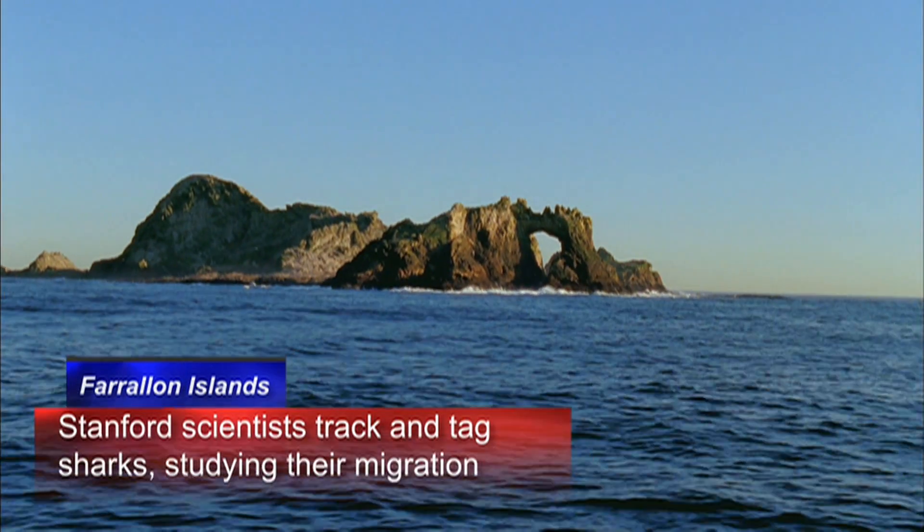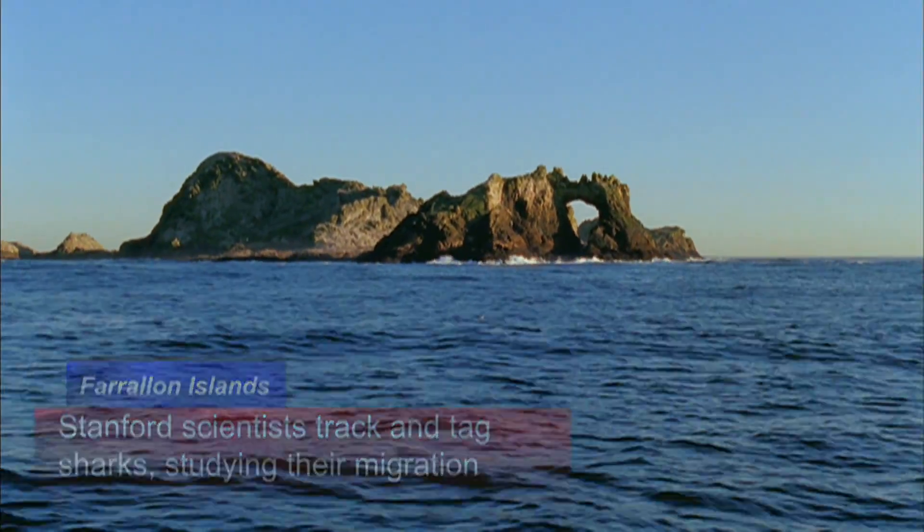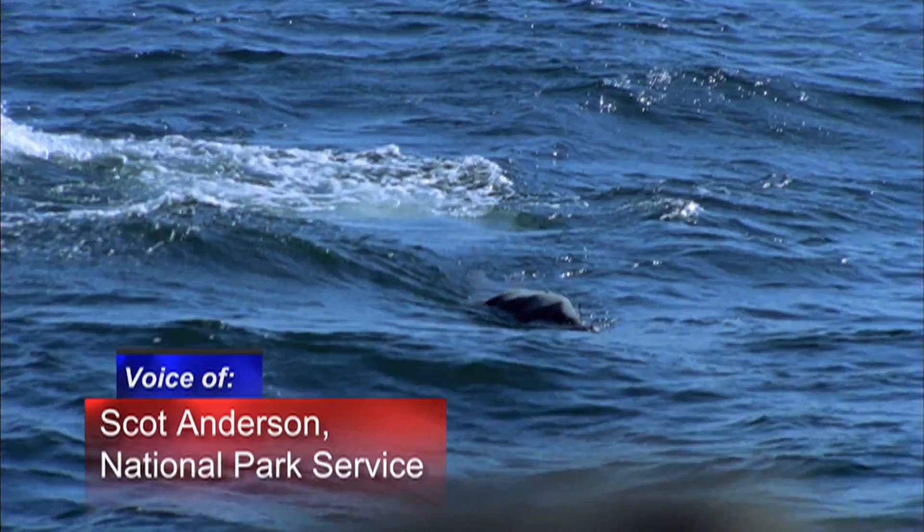The white sharks that are hanging out at the Farallon Islands in the fall are there to feed. We see them feeding on several different sea lion and seal species — mostly elephant seals, actually, are what we see out there.